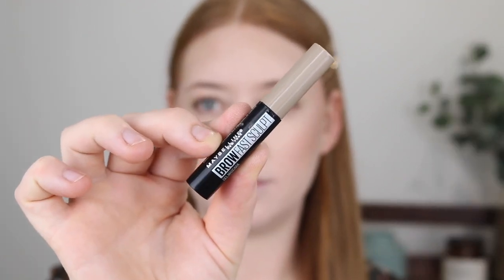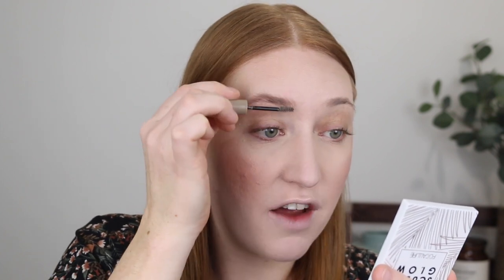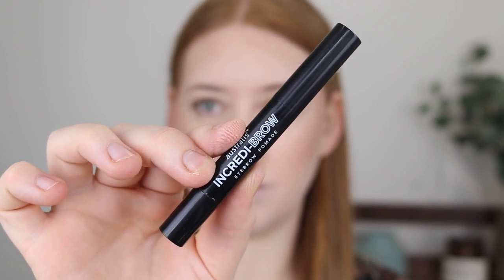Moving on to the brows, I'm going in with the Maybelline Brow Fast Sculpt Gel to quickly brush these into place. I really enjoy this brow gel because it has a nice tiny wand so you can be precise, and I feel like it grabs onto those blonde hairs, tints them, and adds the volume to the brows that I'm looking for.